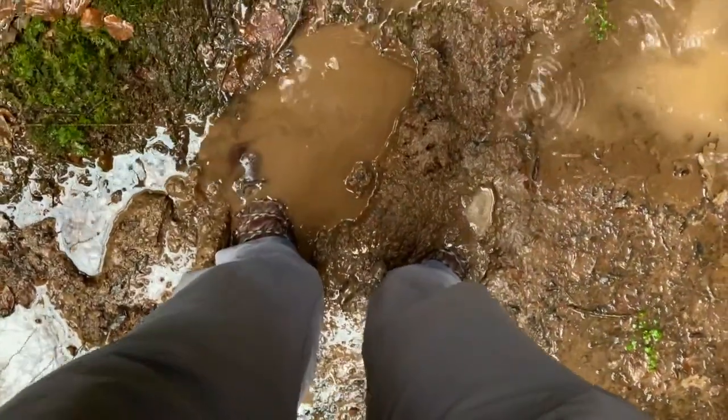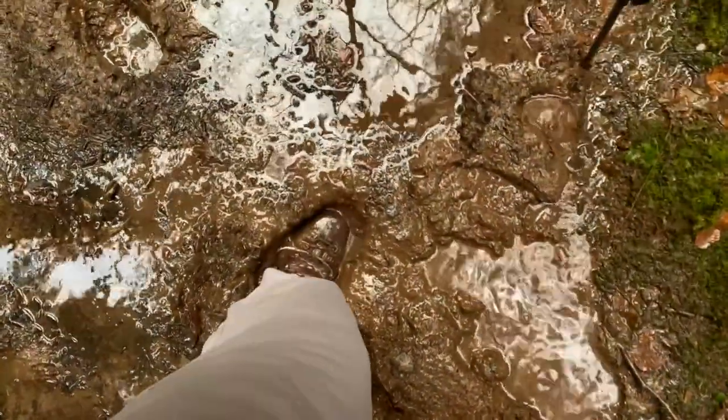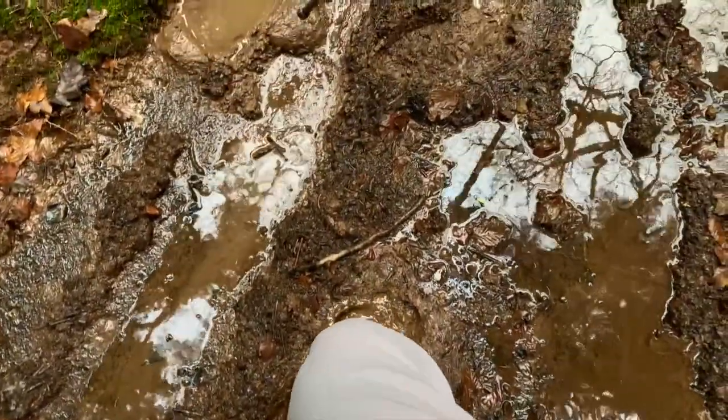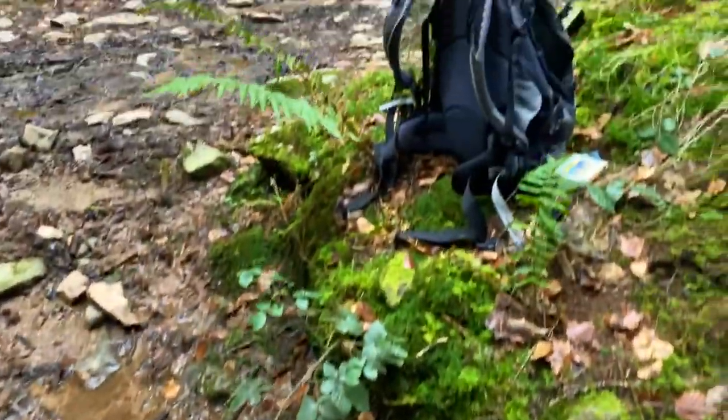I've got my camera set up here, I've just taken a few shots and now I'm going to get out of this mud - it's rather thick and deep. Trying not to fall over with my tripod and my phone. Get back to my bag - it's just here.